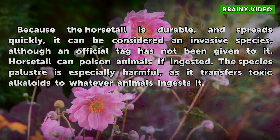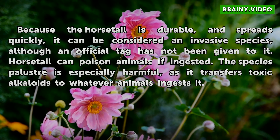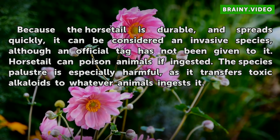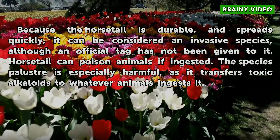Because the horsetail is durable and spreads quickly, it can be considered an invasive species, although an official tag has not been given to it. Horsetail can poison animals if ingested. The species' Bluster is especially harmful, as it transfers toxic alkaloids to whatever animals ingest it.